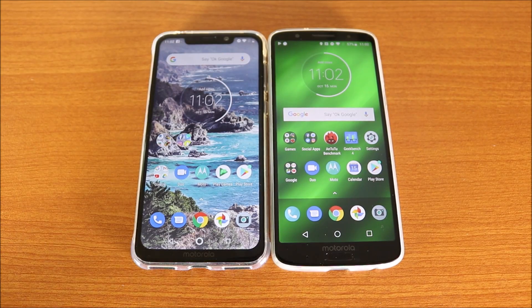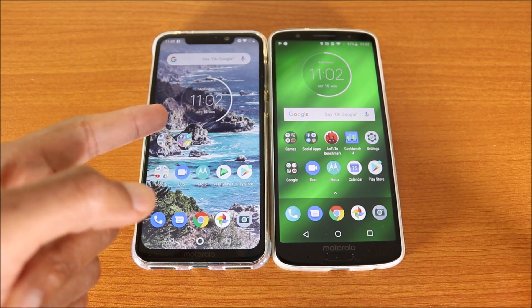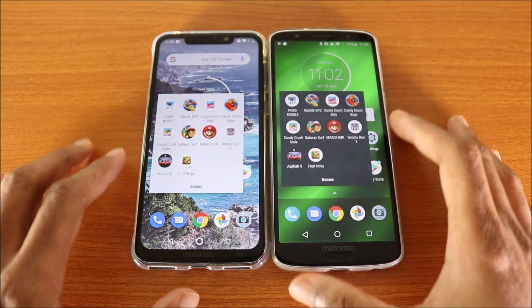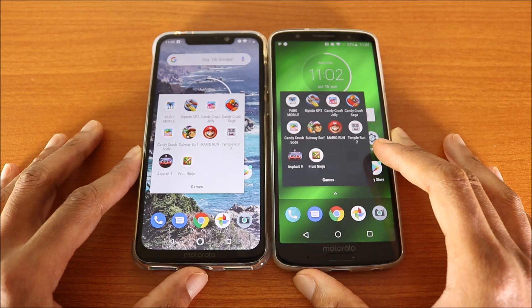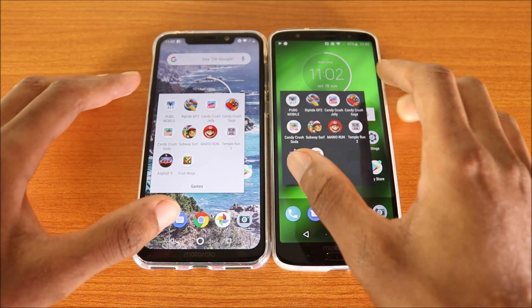What's going on guys, this is a game loading speed test for the Motorola One Power versus the Moto G6 Plus. I'm gonna load a couple of games and do the multitasking test to see how they're handling apps in the background. The first app I'm gonna launch is PUBG Mobile.